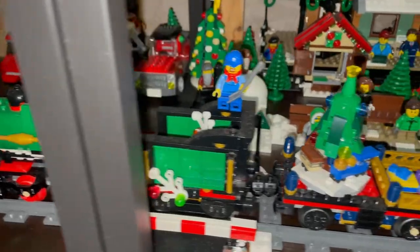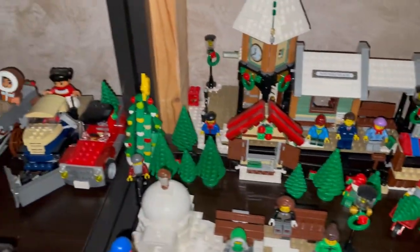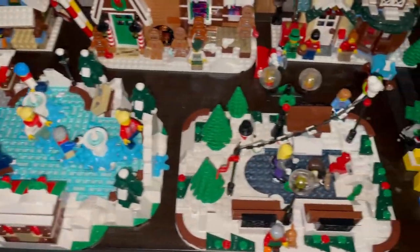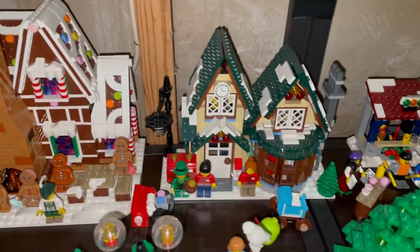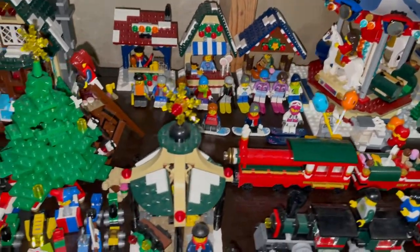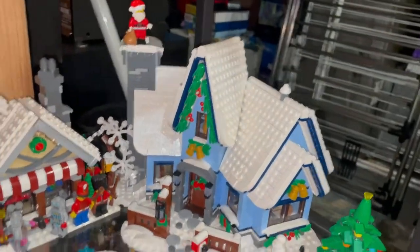Then here is the Holiday Train with the train station, some vehicles, an expanded ice rink, another ice rink, gingerbread house, gingerbread house, the Post Office, and the Carnival with the Ferris Wheel. And then this is the Winter Cottage over here. Santa's Visit is new this year.